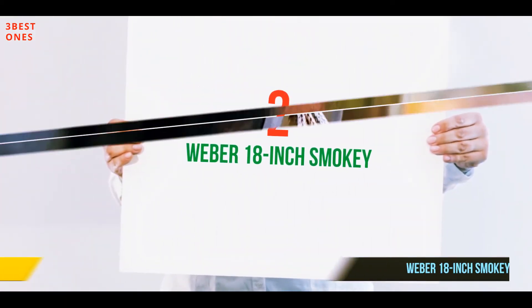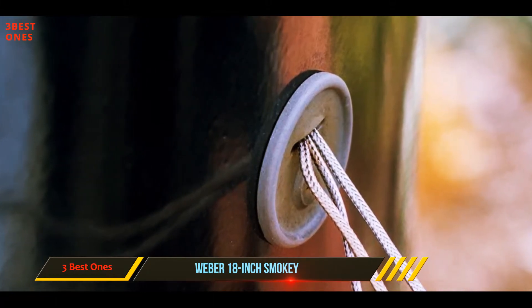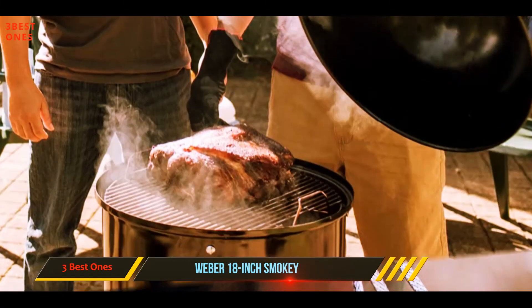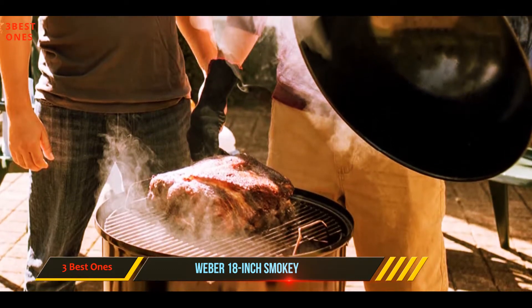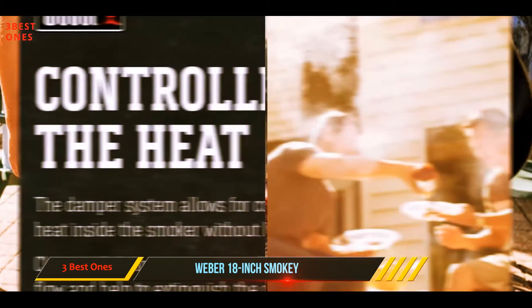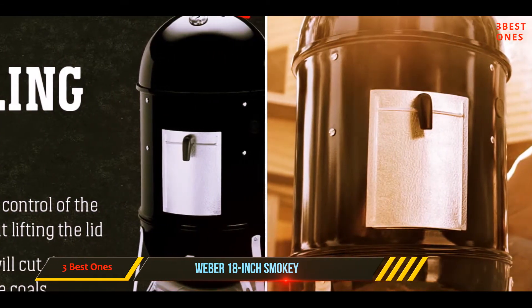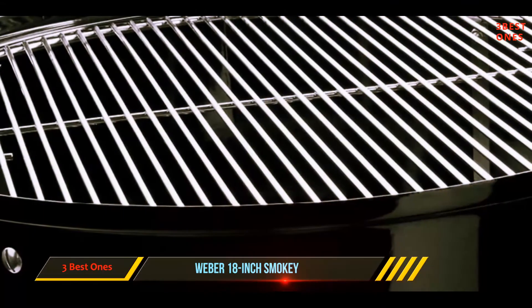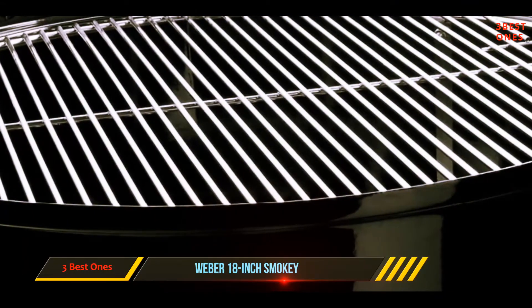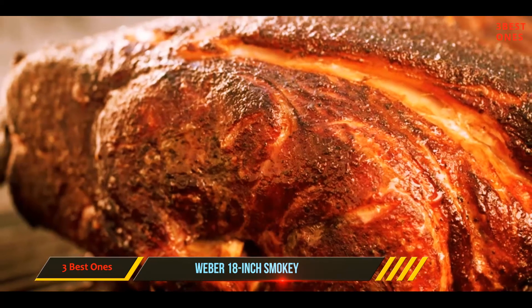Coming in at number two, the Weber 18-inch Smoky Mountain. This little guy is essentially a miniature drum smoker — it's one I grew up with and a classic smoker you'll find in many garages around the country. For beginners or extremely long smoking sessions, adding charcoal is a real pain and one of the biggest drawbacks of this particular model. That said, one load of charcoal is usually plenty for this smoker.